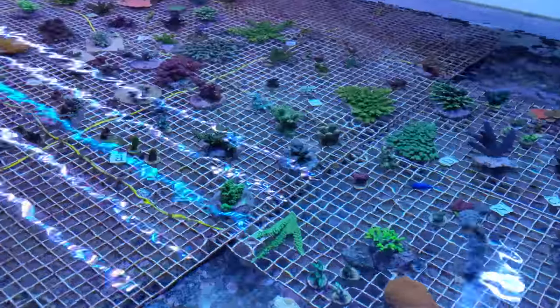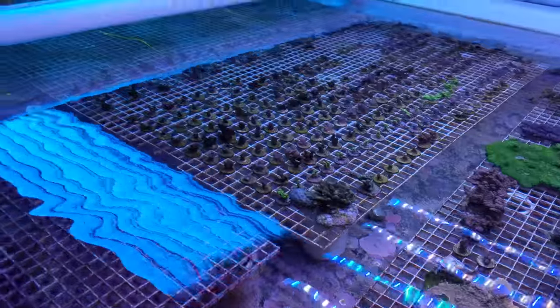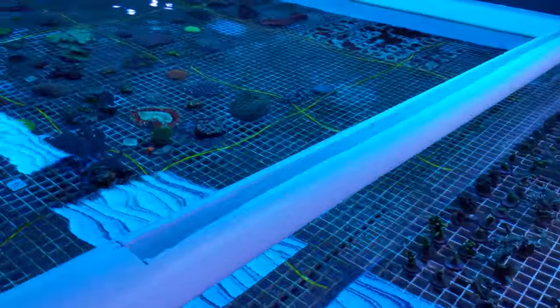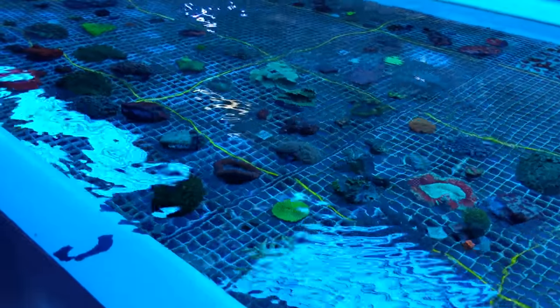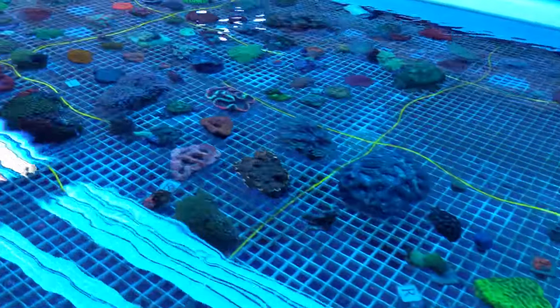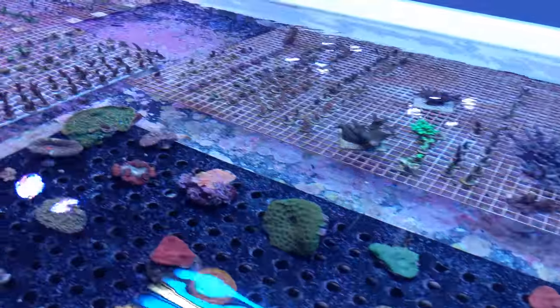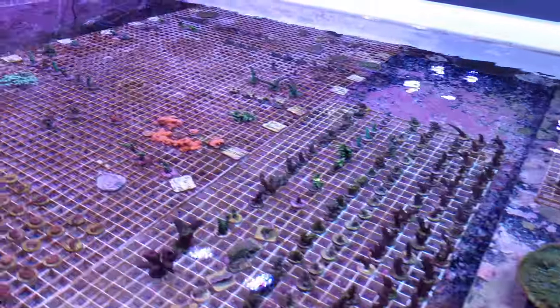And then another raceway — I didn't show all of them, but I thought I'd walk through as many as I could. More frags. This one had large polyp stony coral. You can see here towards the end a lot of brain corals and things like that. At the end: scolies, large polyp stonies, and more frags.